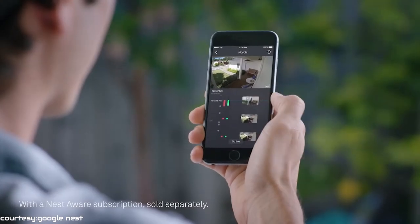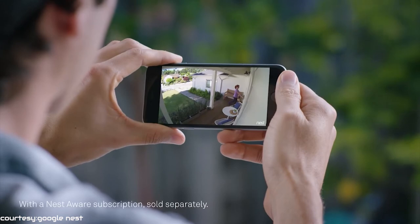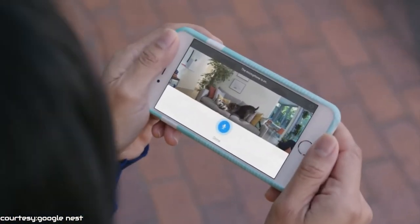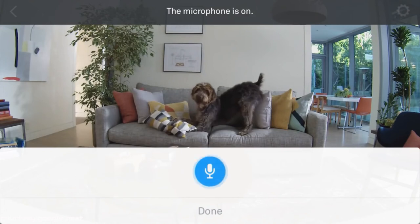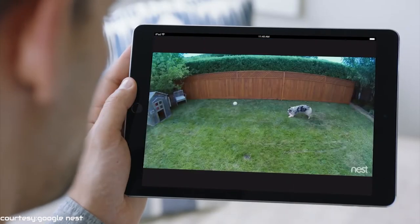And even if you miss an alert, you can see the photos of activity from the last 3 hours for free in the Nest Cam. This camera has a built-in speaker and mic, so now you can communicate with anyone at home through the app. Also, when you are at your home, you can just see the live feed on your Google Nest supported devices.